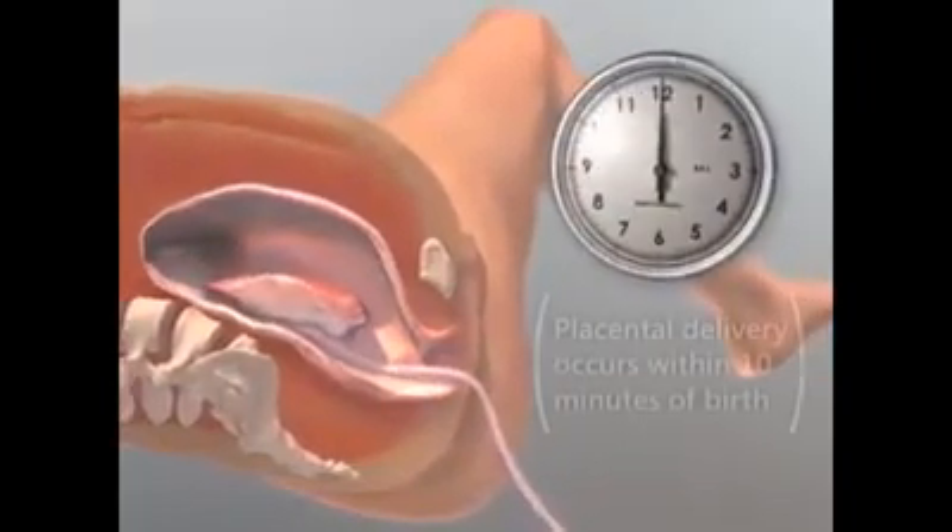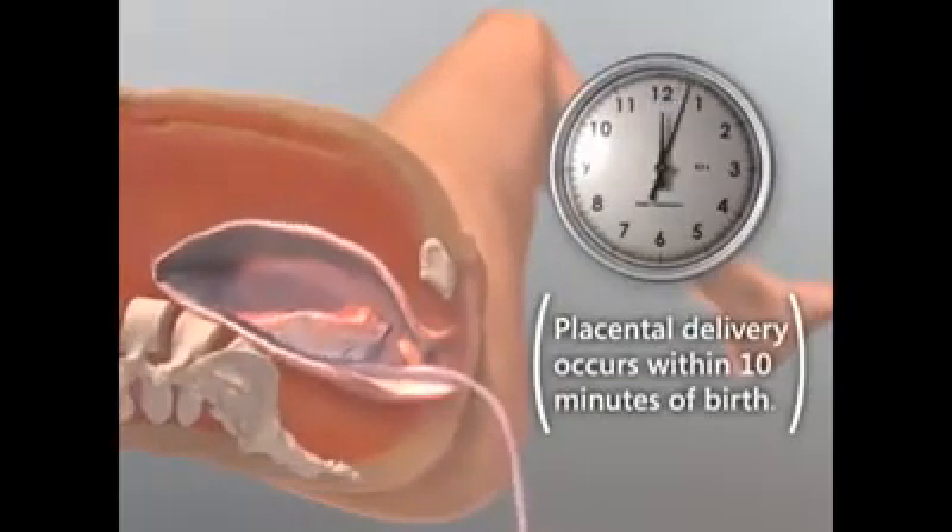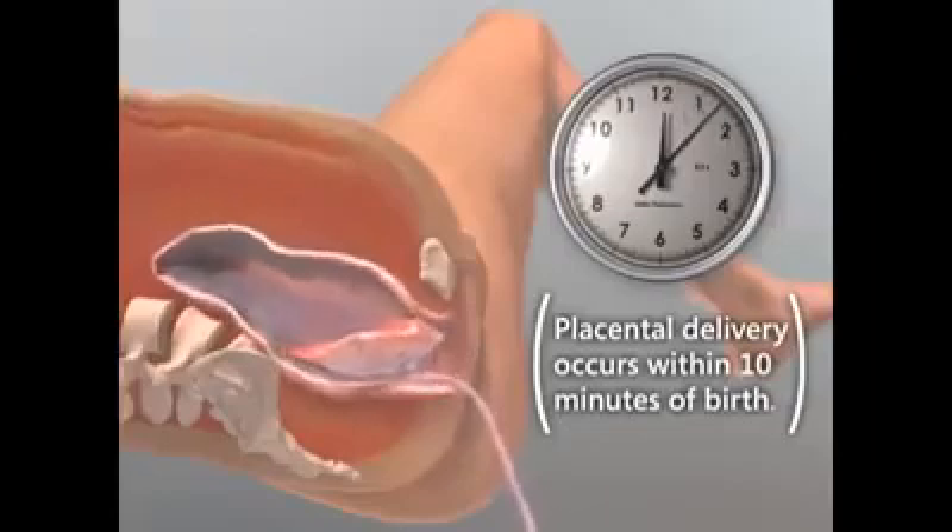During the third stage, soon after the birth of the baby, the placenta is delivered. The third stage, or placental delivery, usually occurs within 10 minutes of birth.